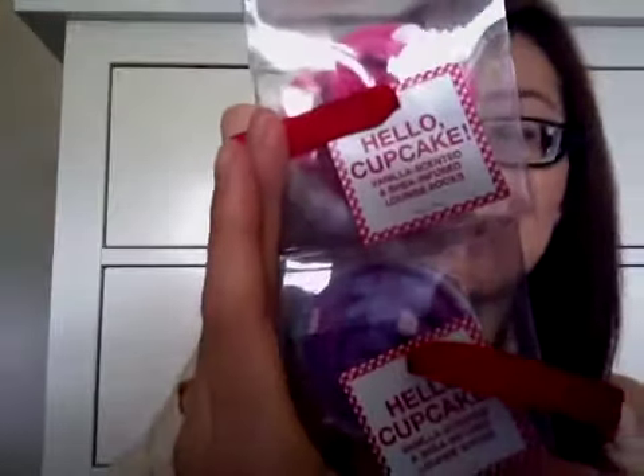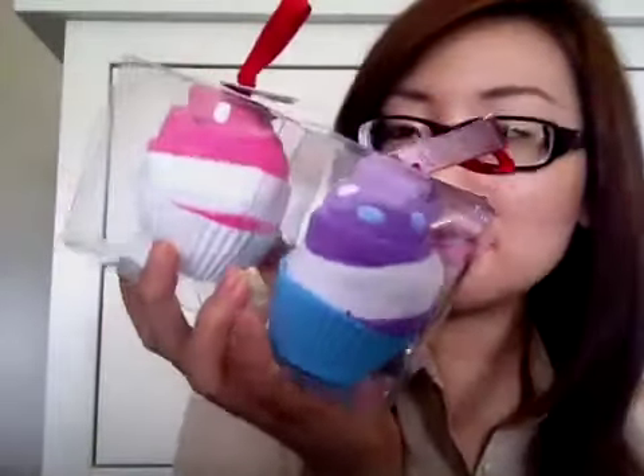So those are the things I asked for in the swap, and then she sent me a whole lot of other things — there's still so many more things in there, plus another little box. The first thing I saw immediately were these really cute cupcakes — they're actually vanilla scented and shea infused lounge socks from Bath and Body Works. They came in a cupcake shape and they're so cute. I'm going to give one to my sister as well.